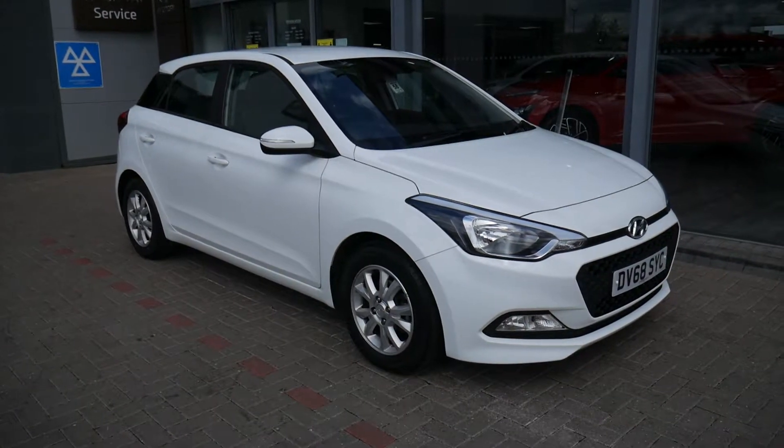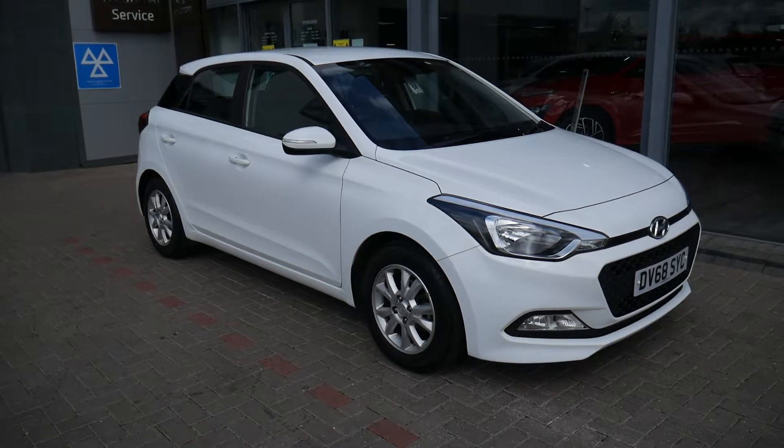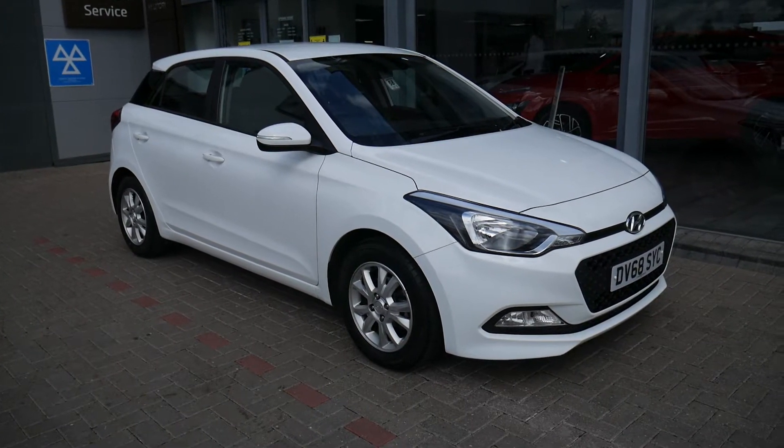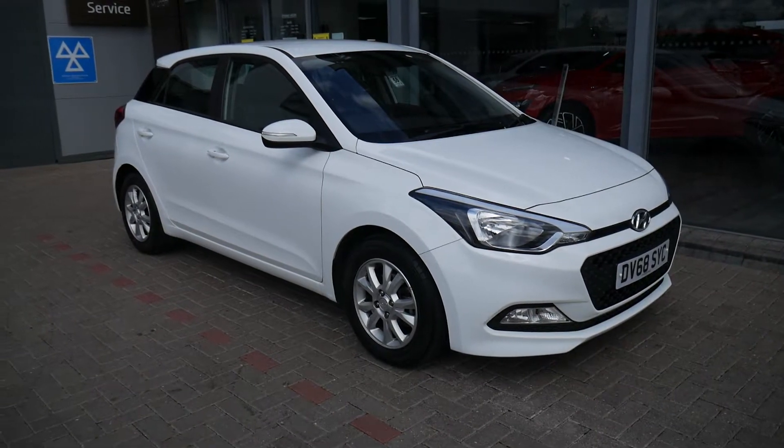Hi and welcome to JTU's Hyundai here at Shrewsbury. My name's Rob. Just going to take you around this used Hyundai i20 1.4 petrol automatic on a 68 plate, done just over 19,000 miles.